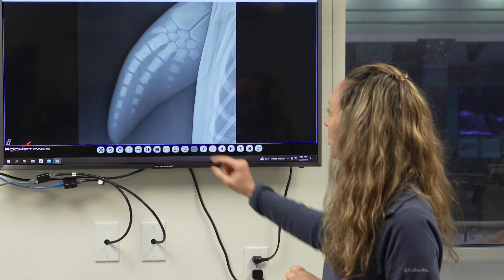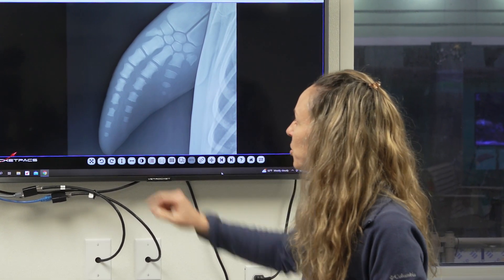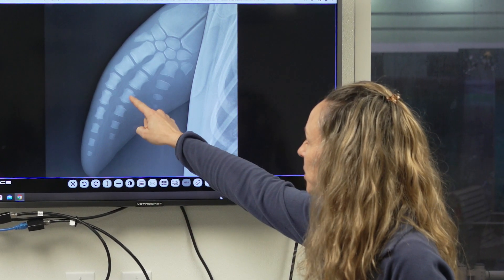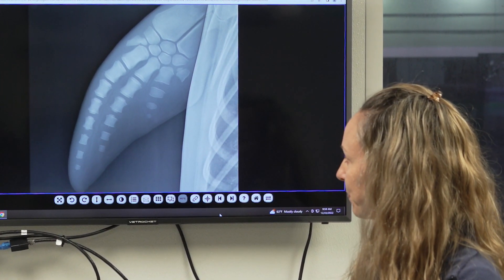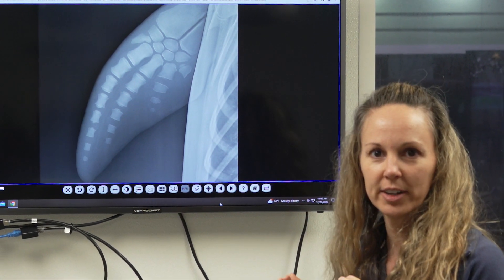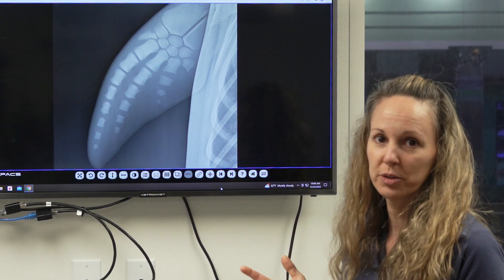The way we know that is they look at the growth plates. Growth plates, just like in humans, are at the different ends of the bones — that's where your bones grow from, just like the name implies. When you're done growing, these growth plates seal back together, and then you're an adult.